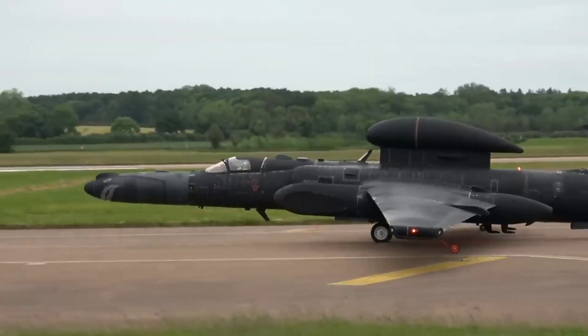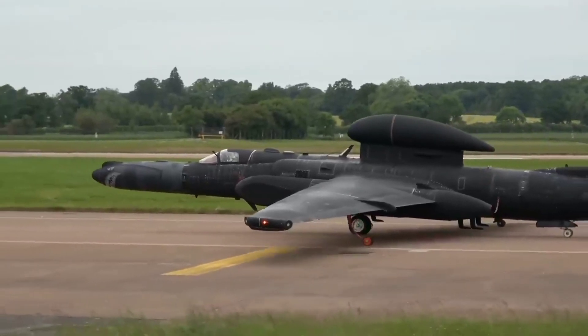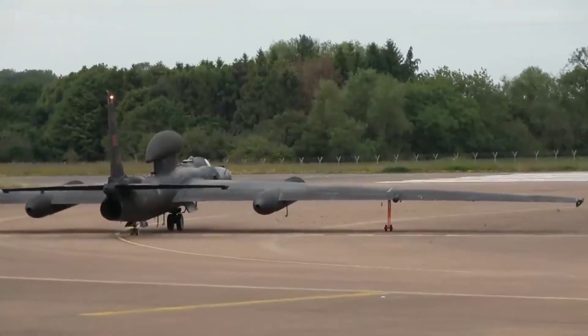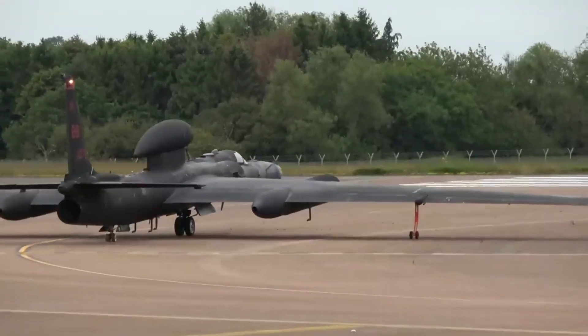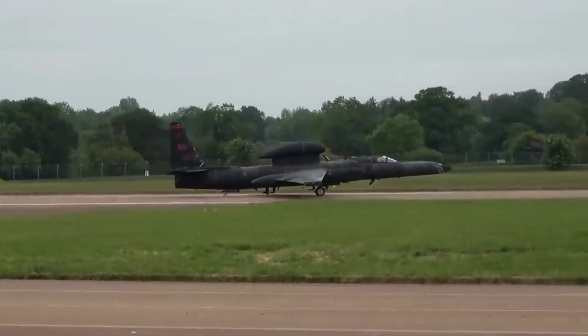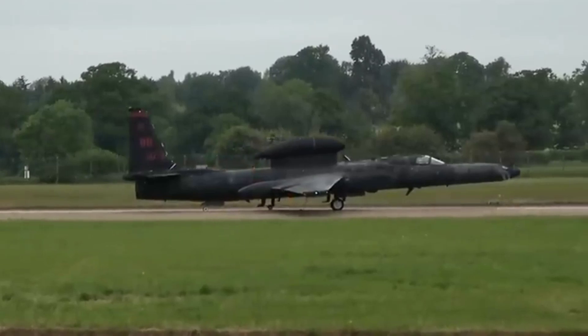The contract for the conversion of the U-2s was signed in 2020 at a value of 50 million U.S. dollars. The Air Force intends to turn the spy plane, famous from the Cold War, into a command and control platform, taking advantage of around 30 units manufactured between the 80s and 90s, which have only flown a quarter of their airframe's useful life.